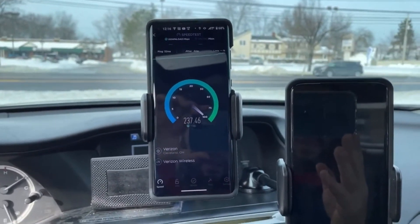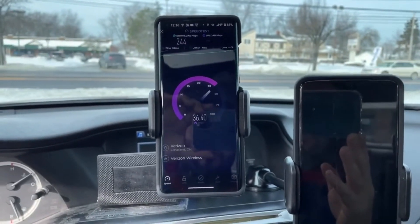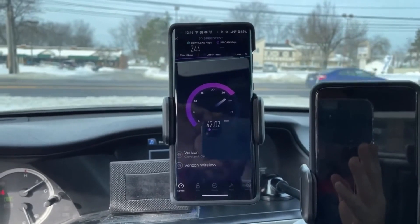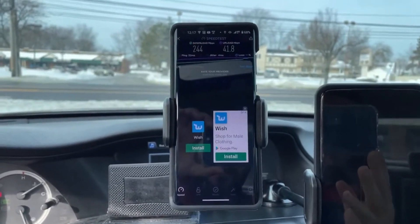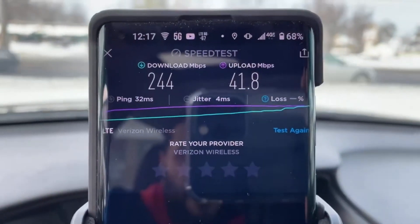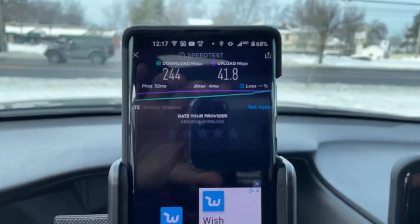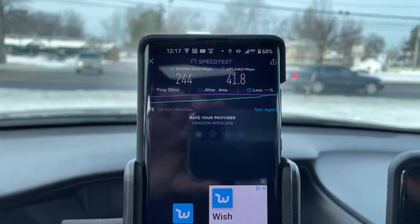It's a pretty good performer. I'm right up against the site so the dBm is very low, indicating very strong signal strength. Running a couple of tests here — I put it at 2x speed to keep the video concise. Results: 244 megabits per second download, 42 megabits per second upload, low 30s for latency, and 4 milliseconds on jitter.